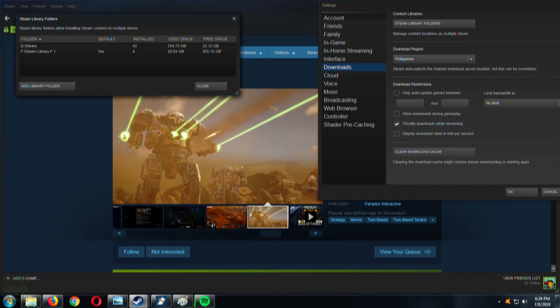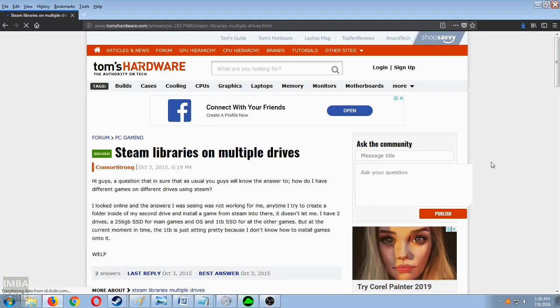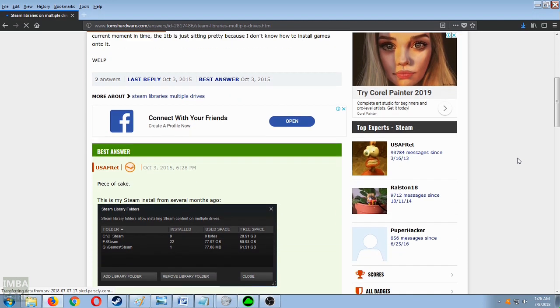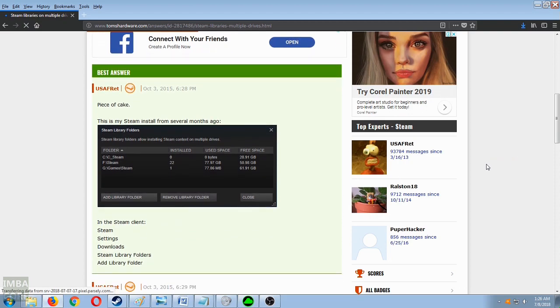I Googled for how to have Steam game folders on another drive and I found a Tom's Hardware forum thread about the topic. The best answer was given by a dude named USAFretired, and on the web page he delineated this. So, let's follow that.